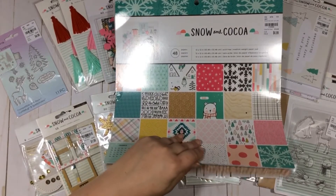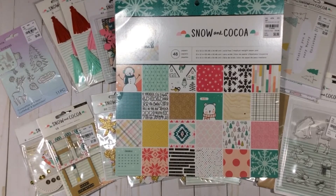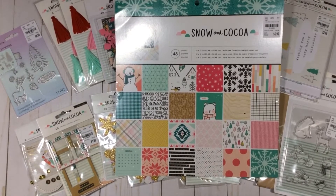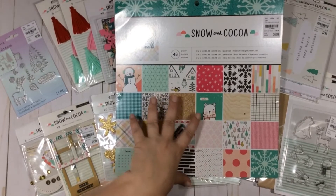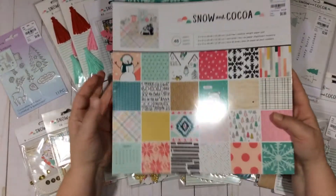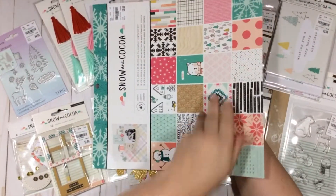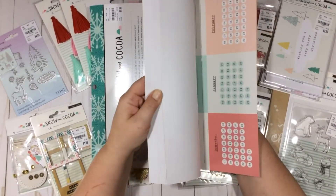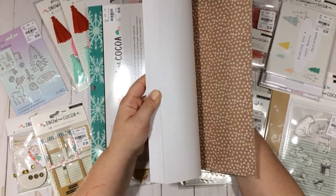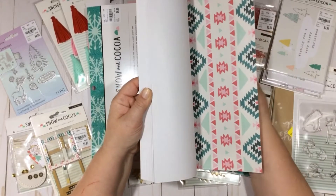I'm finally ready to start my Christmas crafting. My Halloween I started super late — I didn't start until September 14th, and I usually start like August 1st — so I definitely wanted to have at least a couple things done before November just to make myself feel better. I was able to pick up the 12 by 12 paper pad. You can see everything on the front but I'll do a quick flip-through. I love the color palette in this collection, it is so cute — it's probably one of my favorite papers.